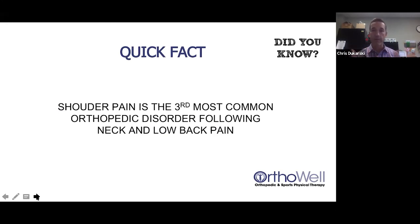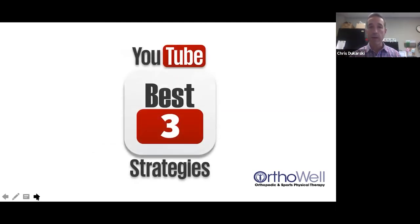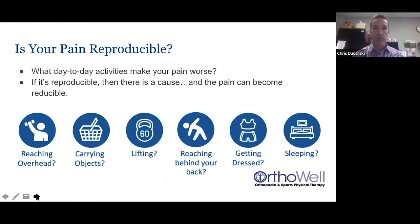Dealing with all the multifactorial things that contribute to shoulder pain led me to write a book — my Shoulder Pain Treatment Guide — which you can get for free on the website. If you haven't downloaded it, go back and check that out. We also have a YouTube channel called 'Best Three Strategies' with videos on shoulder pain, foot pain, and low back pain — a ton of free information at your disposal.